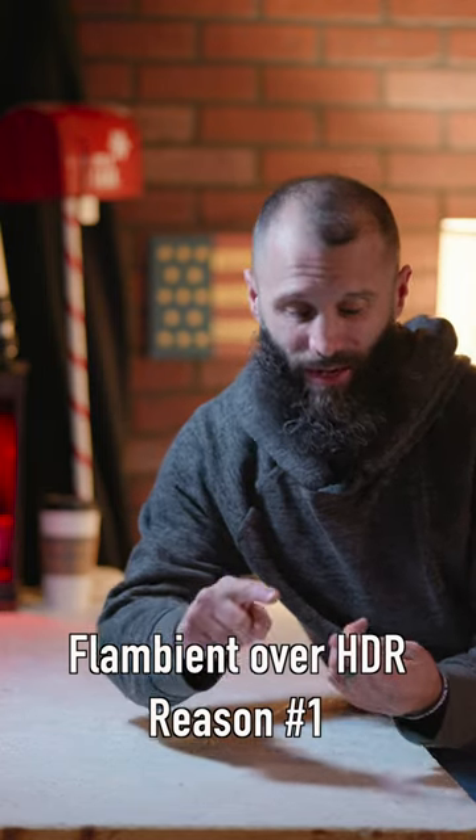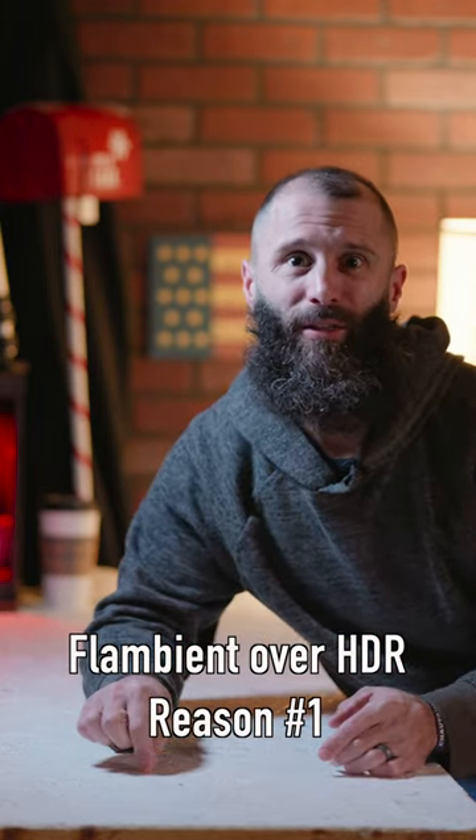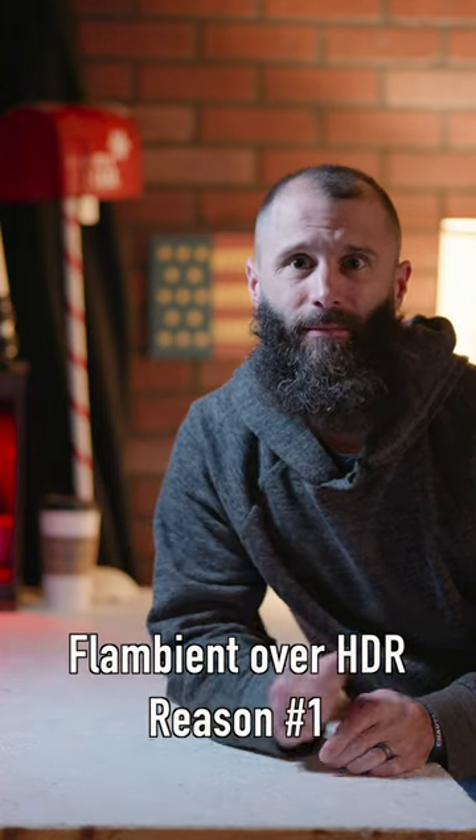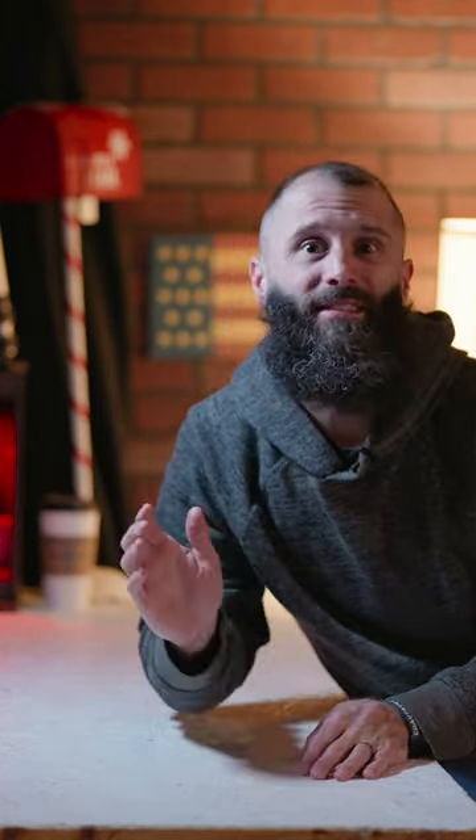I can compete with you because not only are my photos going to look better, but the realtor is going to get the photos back within two to three hours of me shooting that listing. Learn the flambient method and stop shooting HDR.